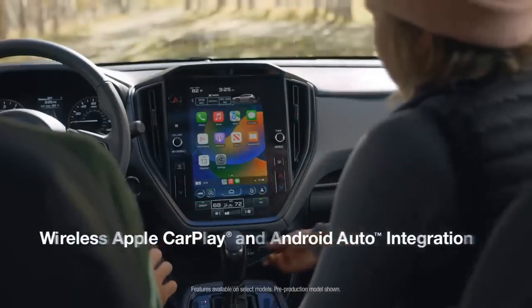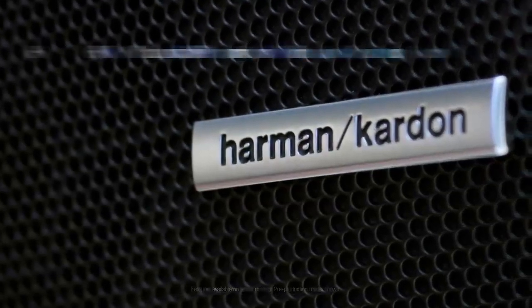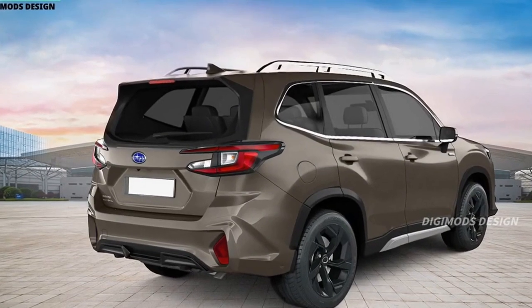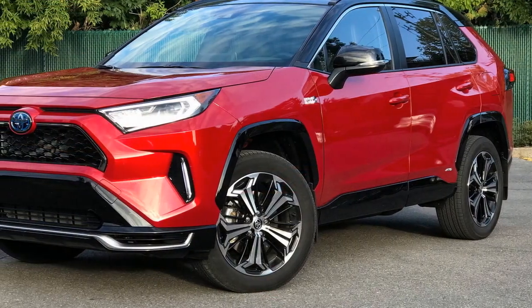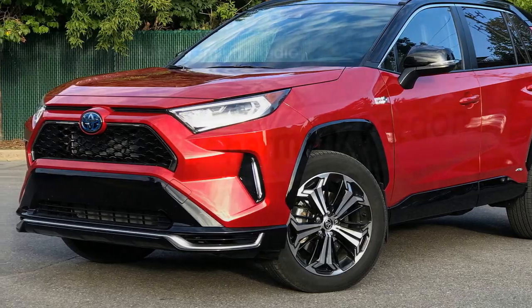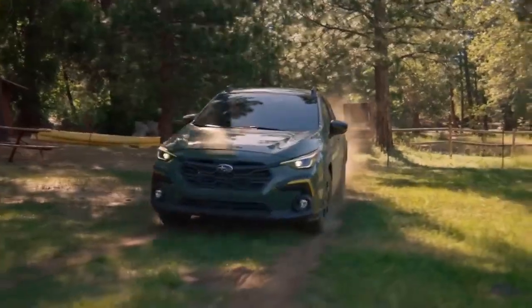5. CVT transmission: The continuously variable transmission (CVT) may not be to everyone's liking, as it can sometimes feel less engaging compared to traditional automatic transmissions. 6. Pricier trim levels: As you move up the trim levels and add optional features, the price of the Forester can increase significantly, potentially making it less accessible for budget-conscious buyers. 7. Tight third row: The Forester doesn't offer a third-row seat option, which could be a drawback for larger families or those needing more passenger capacity.